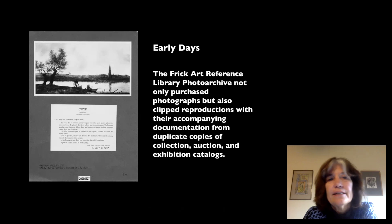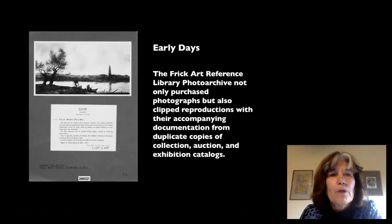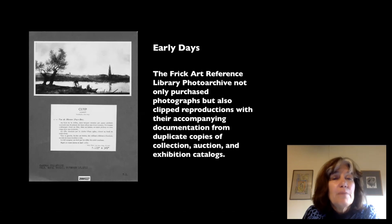When Helen started her library, she collected auction catalogs, exhibition catalogs, monographs — all the kinds of materials you would expect for art historical research. But she also realized it was very important to collect images of works of art. At the time, in 1920, photography was a relatively new and very expensive art. It wasn't like today where we all have iPhones. There were very few people rich enough to buy a camera and take pictures, so Helen Clay Frick realized it would be a great benefit to art historians to collect photographs all in one place.